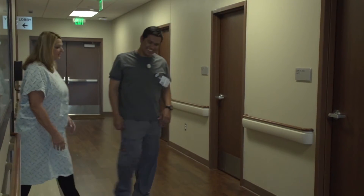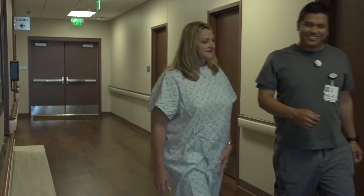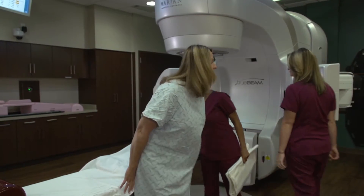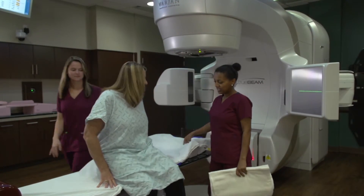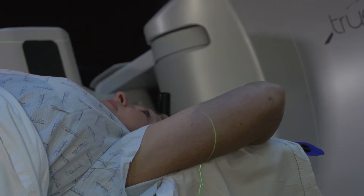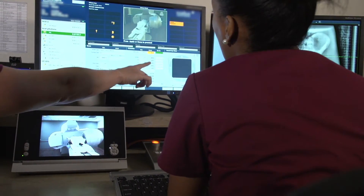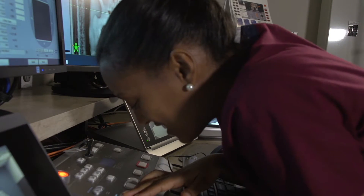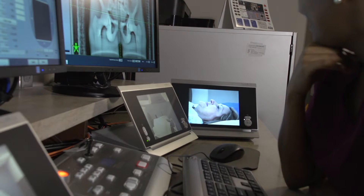The patient will arrive here at the center. We will bring them back, get them changed into the appropriate gowns needed for the procedure, bring them into the room, set them up on the table, and explain everything we're going to be doing. Once we set the patient up on the table and on their marks, we have to step out of the room because we can't receive the daily radiation that we deliver. We let them know they'll be by themselves in the room, but we have cameras and microphones on them at all times, and they can always talk to us and we can talk back.